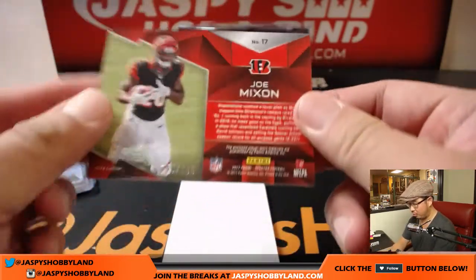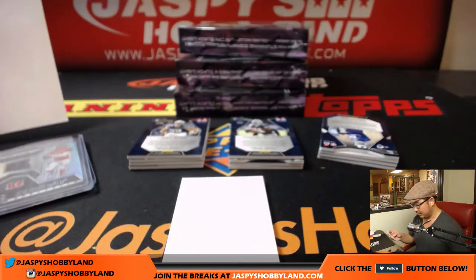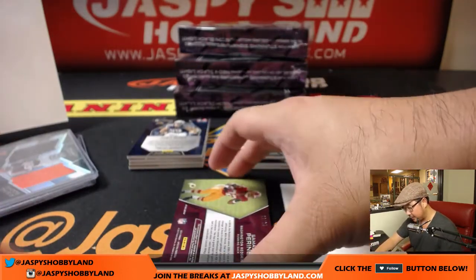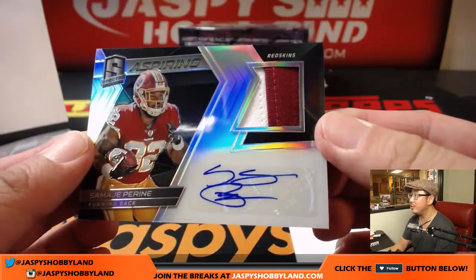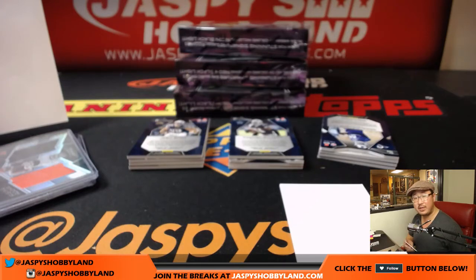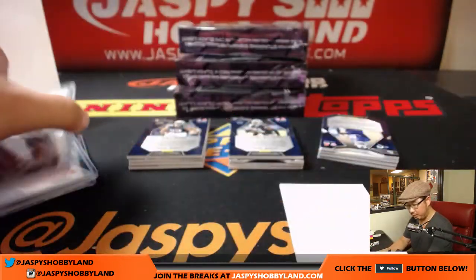Next up is more Bengals — 96 out of 199, two color dual relic, Joe Mixon. And we have Samaj Pirine, 9 out of 25 — nice. Aspiring two color patch and autograph. Nice one for Timothy Floyd and the Redskins.